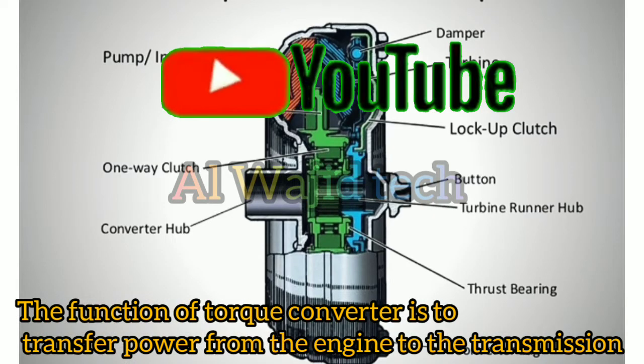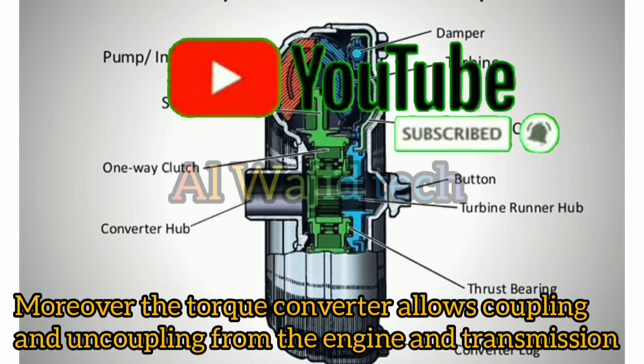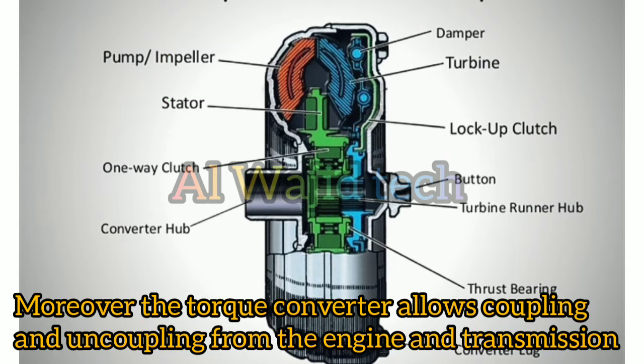The function of the torque converter is to transfer power from the engine to the transmission. Moreover, the torque converter allows coupling and uncoupling from the engine and transmission.